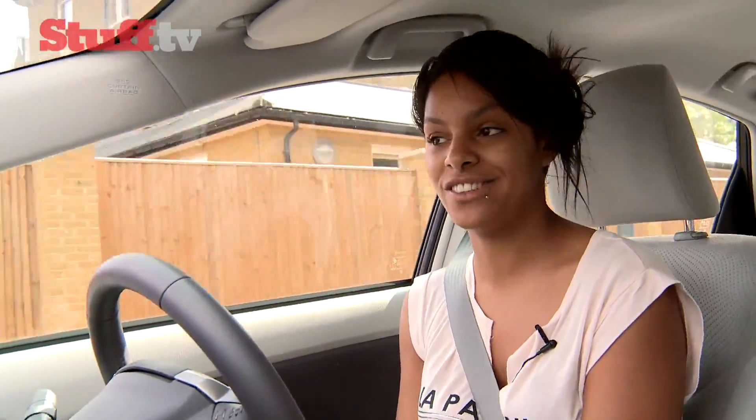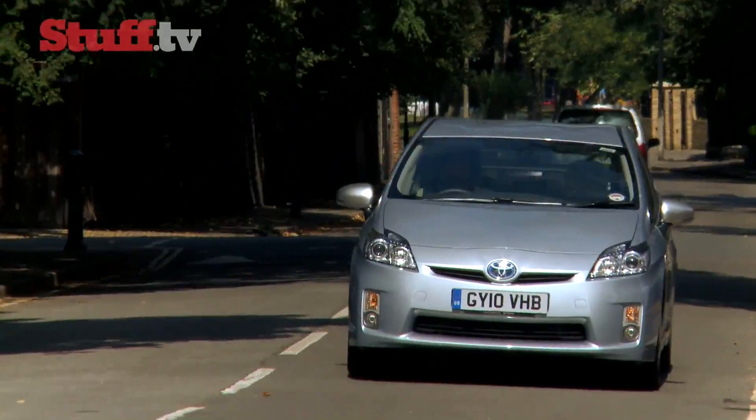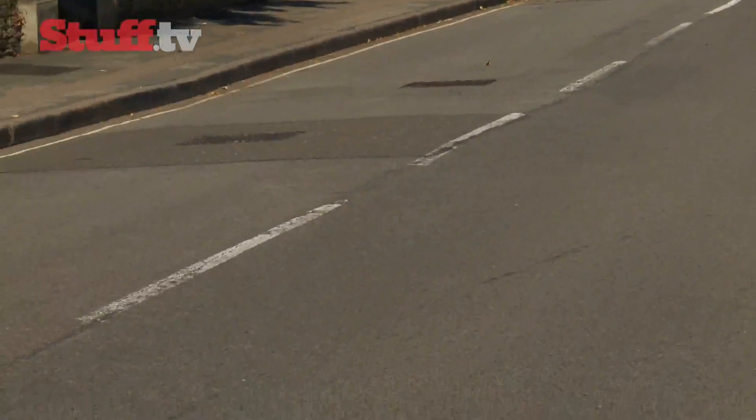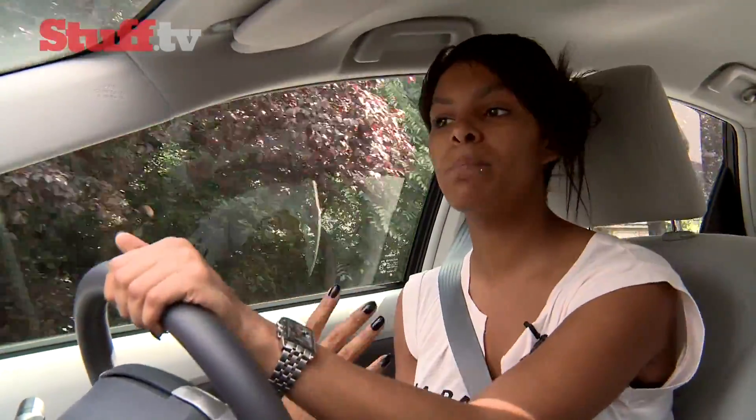Having never driven a Prius before, I've been told I'm driving the best version yet, and despite its slightly uncool exterior, it's actually a really nice drive. What I really like about the Prius is that it gives you most of the benefits of an electric car and a petrol car, and there's a great compromise between efficiency and usability.